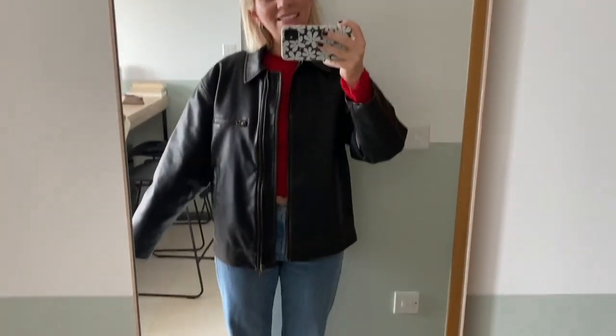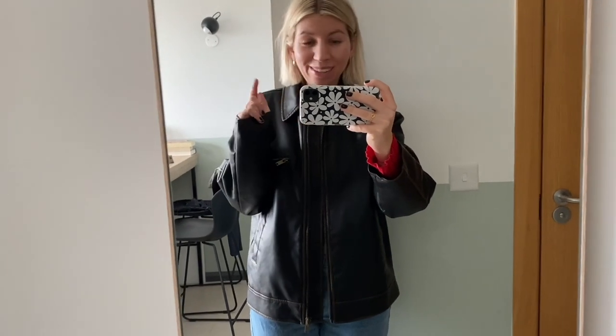The leather jacket is quite an oversized fit and I think it could work. Shoe-wise I'm gonna pick the converse because the loafers are too formal. That is the look — see you for the final look tomorrow.